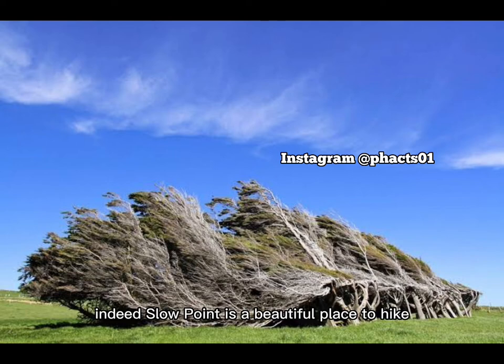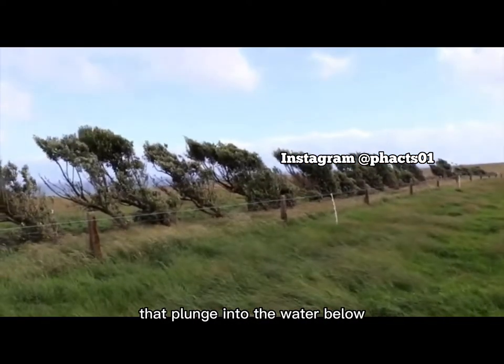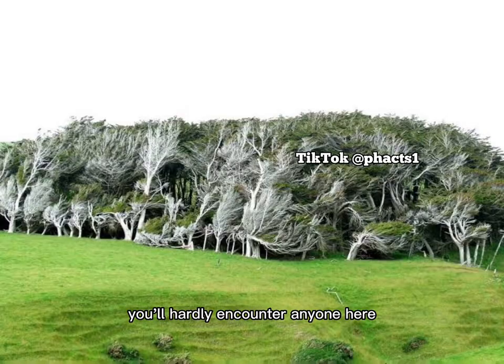Indeed, Slope Point is a beautiful place to hike, with the green pasture land stretching toward the horizon, leading to the rocky cliffs that plunge into the water below. You'll hardly encounter anyone here apart from other hikers and the sheep dotting the rolling hillsides.